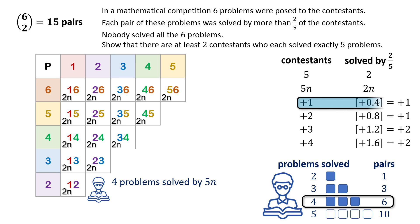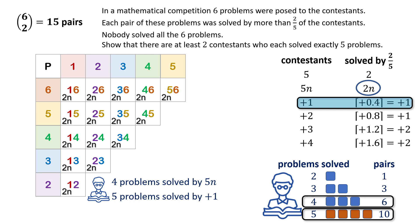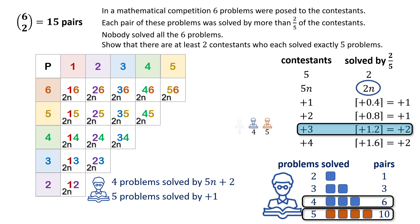Let's consider a case with an extra contestant. Each pair would need to be solved by 2n+1 contestants. To meet this, one contestant would have to solve all problems, which is impossible. Now let's evaluate all possible outcomes, considering whether it is possible to meet the condition if only one contestant solved five problems. With three extra contestants, if only one solved five problems and the others solved four, they would contribute twenty-two pairs. However, to exceed two-fifths, thirty pairs are required, so there is no solution.